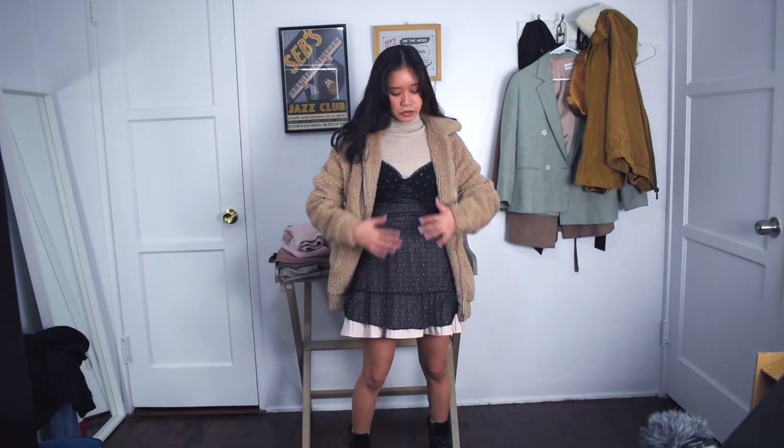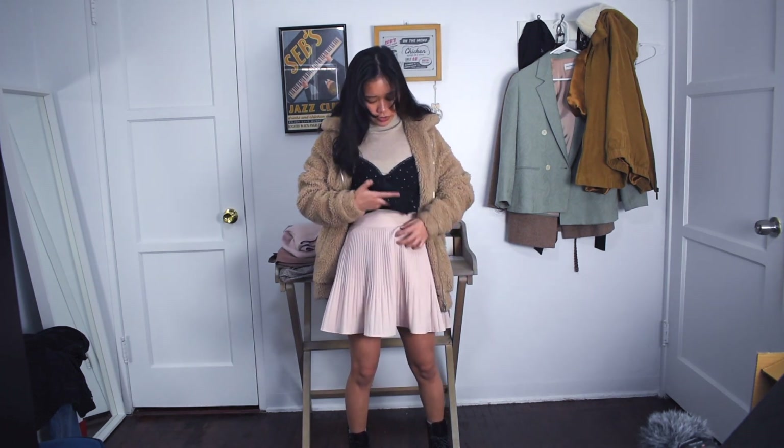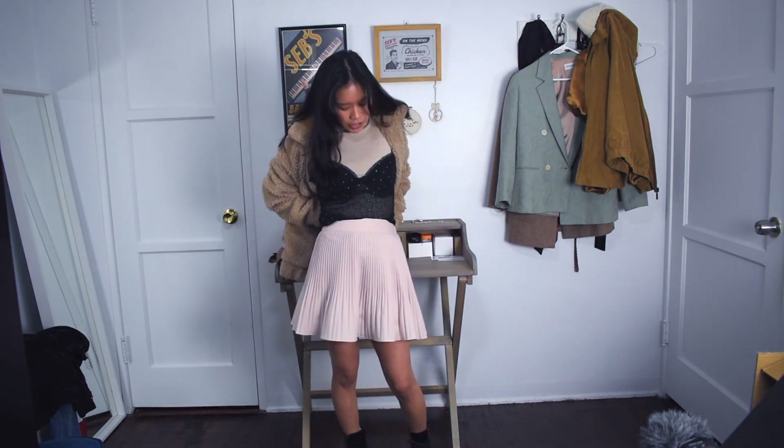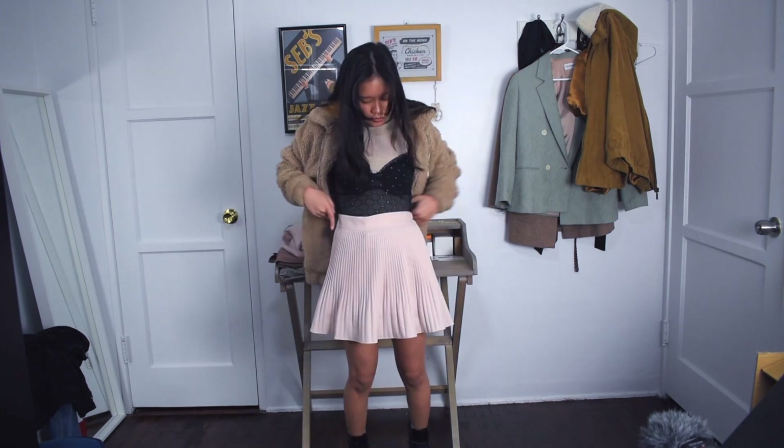If you're not a fan of the whole dress-over-the-skirt thing, I think it also looks good if you tuck it into the skirt and make it look like you're layering a top over the turtleneck instead. It's a little less out there, a little more casual and easier to pull off.